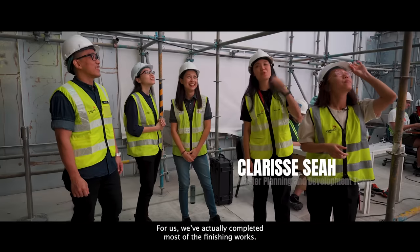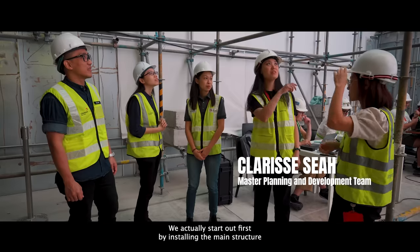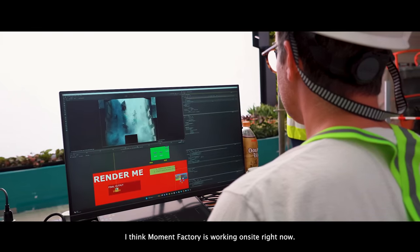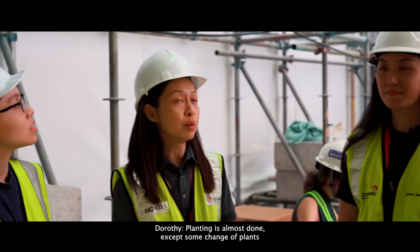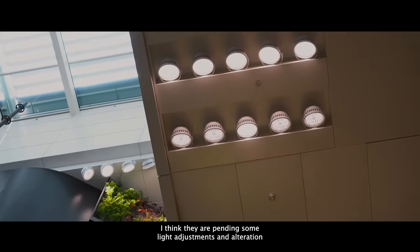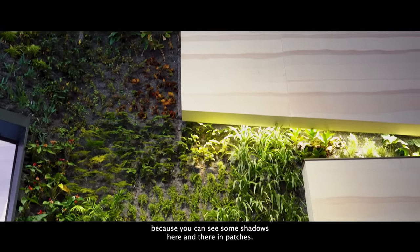We've actually completed most of the finishing works. We started first by installing the main structure in order for the screens to be installed. The content is almost there — Moment Factory is working on site right now. On the horticulture side, it's almost done except for some plants that are not doing very well. They are pending some light adjustment and alteration because you can see some shadows in the patches. The irrigation is dripping a little too excessively near the speakers, which is a big concern.